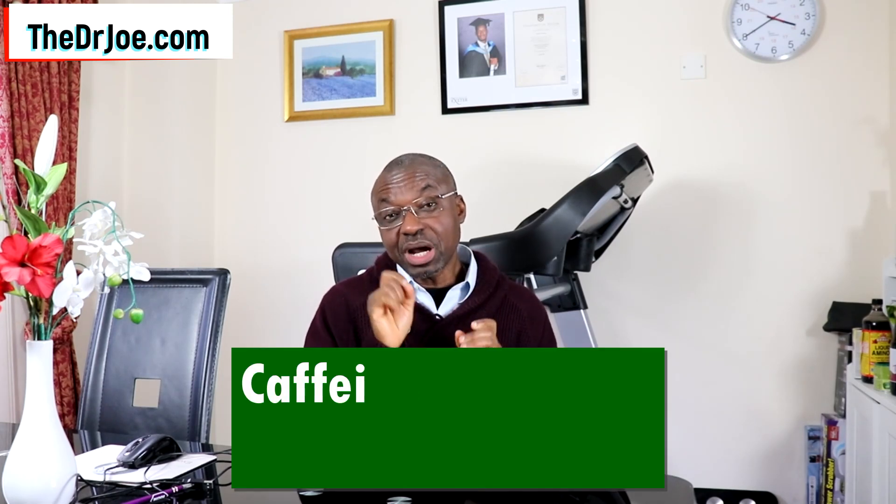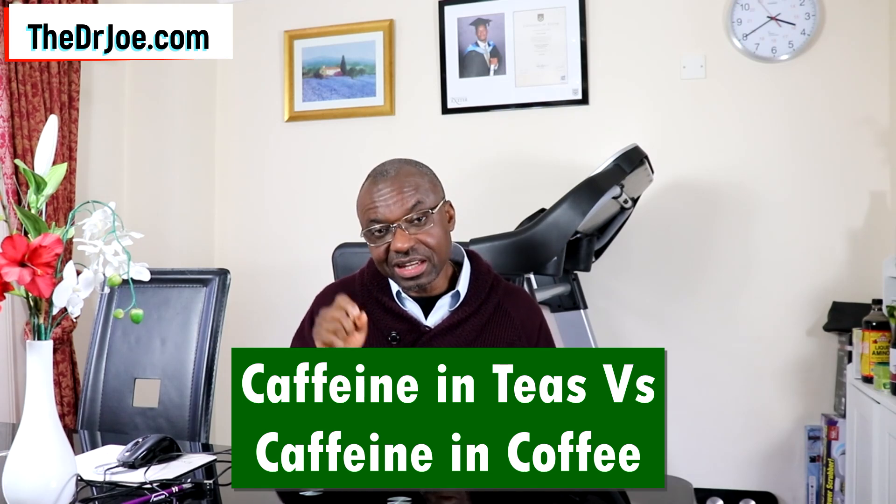What have I got for you in today's video? I'm going to be displaying for you the various amounts of caffeine in different teas versus the amount of caffeine in coffee. I'm going to be showing you this information in bars. Towards the end of the video, you're going to see a full bar chart of the different amounts of caffeine in the different teas versus the amount in coffee.